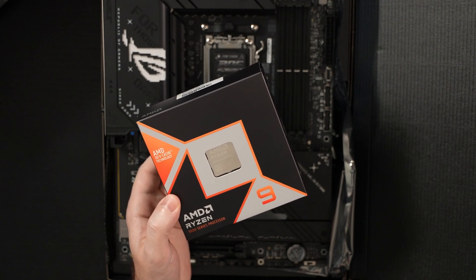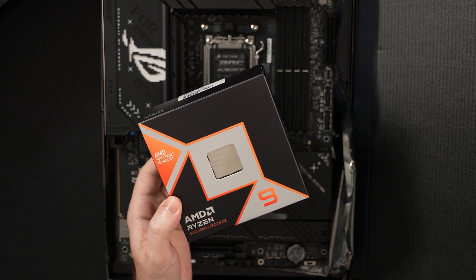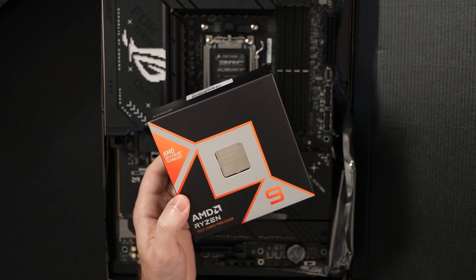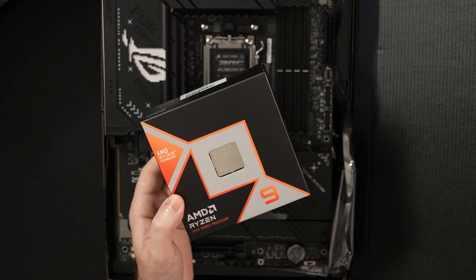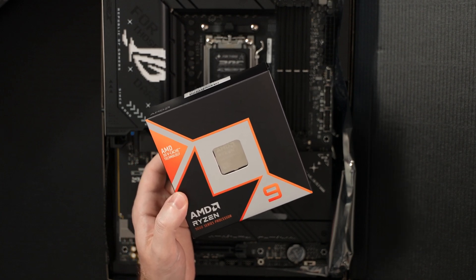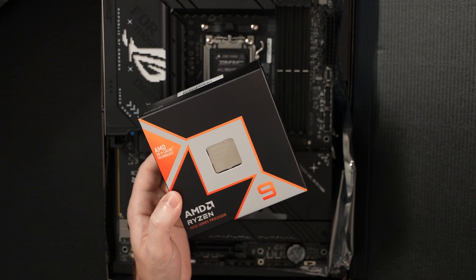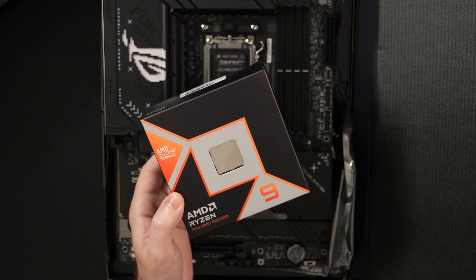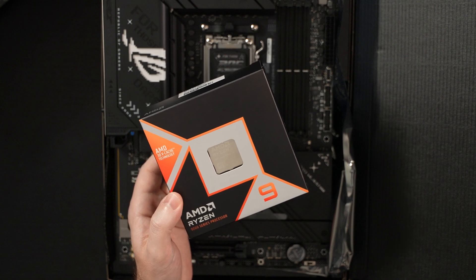I'll include a link in the description for those of you interested in purchasing one. At $699, I don't think it's the best chip for everyone, but for users like myself — a gamer who's also a content creator and an amateur enthusiast photographer — you really aren't going to find a better chip than the 9950X3D, at least from what I've seen on benchmarking.